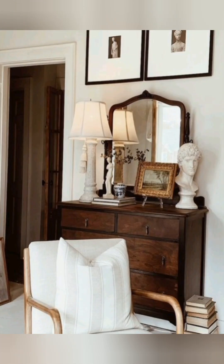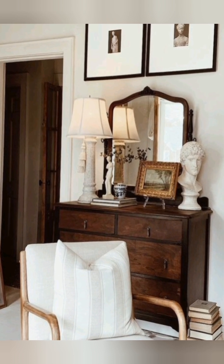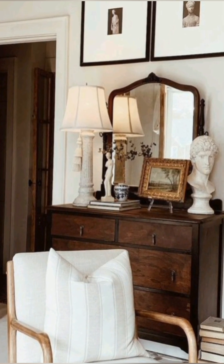Use candles and lanterns as centerpieces to create a warm, inviting atmosphere.